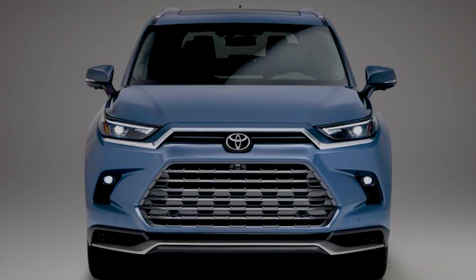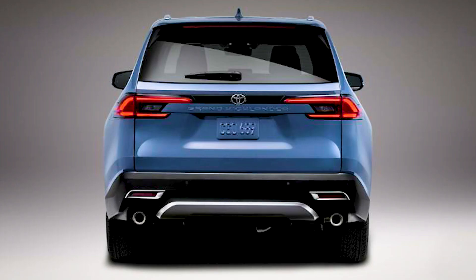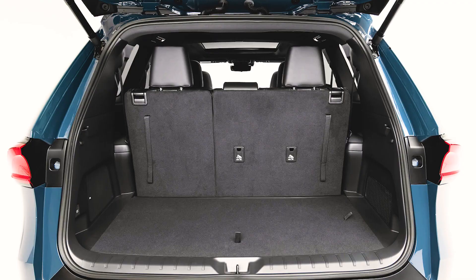The Grand Highlander is 6.5 inches longer than the Highlander and about 7.0 inches shorter than the Sequoia. It is also 2.0 inches taller and 2.3 inches wider than the Highlander, with a wheelbase about 4 inches longer. Where this benefits the vehicle is inside, including the cargo area and the third row. The third row gains 5.5 inches of legroom — 33.5 vs. 28.0 inches — and head and shoulder room is also increased by about 2.0 inches. The third row won't just be for kids; USB-C ports and cup holders have even been added there.